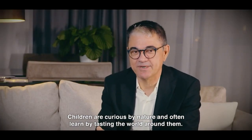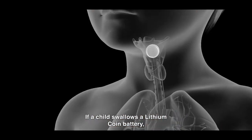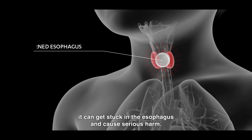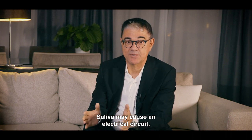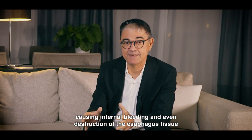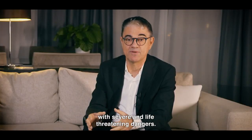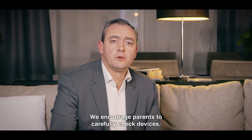Children are curious by nature and often learn by tasting the world around them. If a child swallows a lithium-coin battery, it can get stuck in their esophagus and cause serious harm. Saliva may cause electrical circuits and reacts with the surrounding tissue, causing internal bleeding and even destruction of the esophagus tissue with severe and life-threatening dangers.